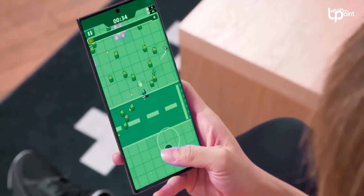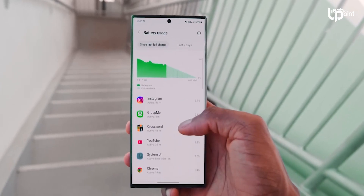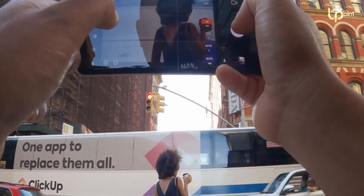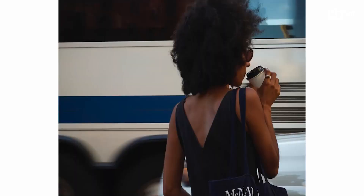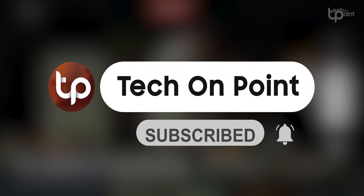As we eagerly wait for the S24 Ultra to drop, we can't help but get all giddy about how these tech giants will redefine how we capture and share our world through a smartphone lens. It's a wild ride ahead, and it all begins with the AI-powered Snapdragon 8 Gen 3 and Zoom Anyplace.